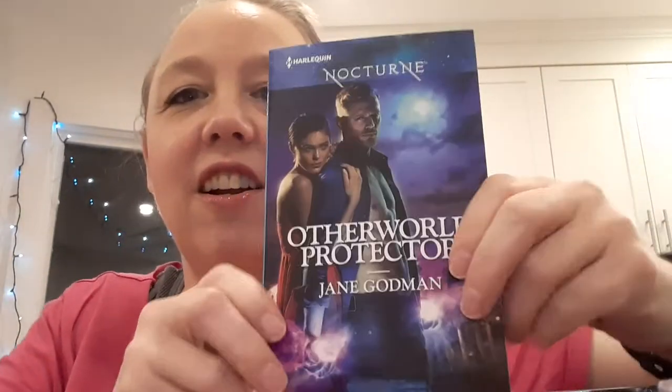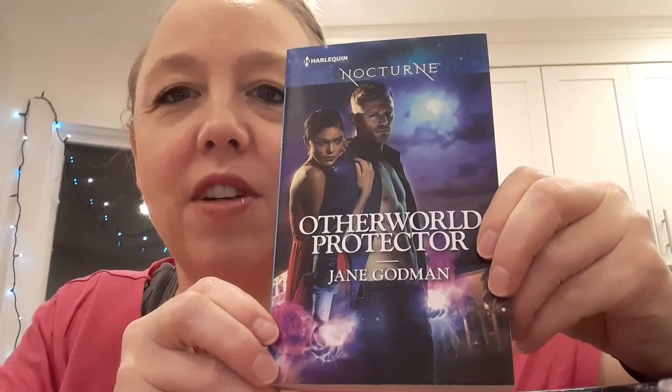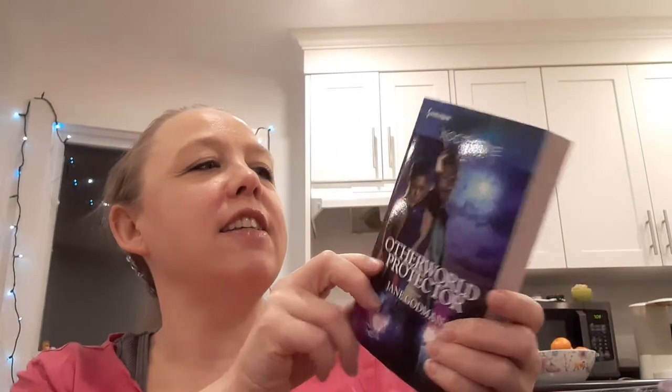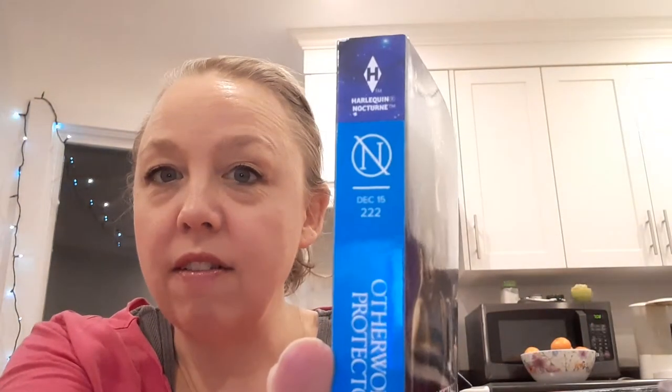Harlequin Nocturne — Otherworld Protector by Jane Goodman. This is a paranormal romance. Those colors are just delightful. And I got this — I did try out reader service, I guess, in 2015. This is from December 2015. I think I read half of the ones that I got, and this is one of the ones I haven't read yet.